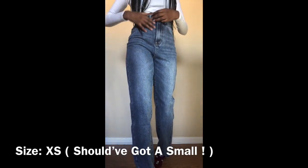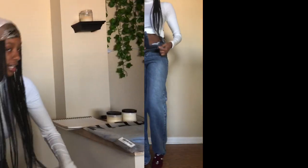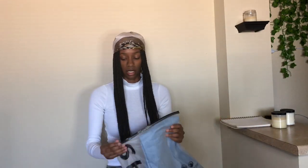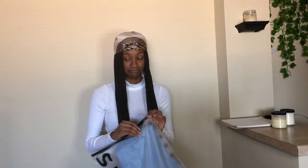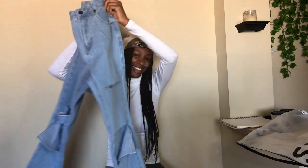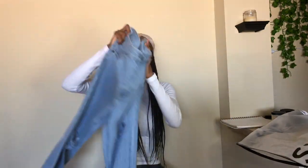Last pair of jeans I ordered from SHEIN — they're called the High Waist Non-Stretch Straight Leg Jeans. Non-stretch, hmm. And with these jeans, the knees are busted out — no, like for real, they really busted out. Let's see what they're giving.